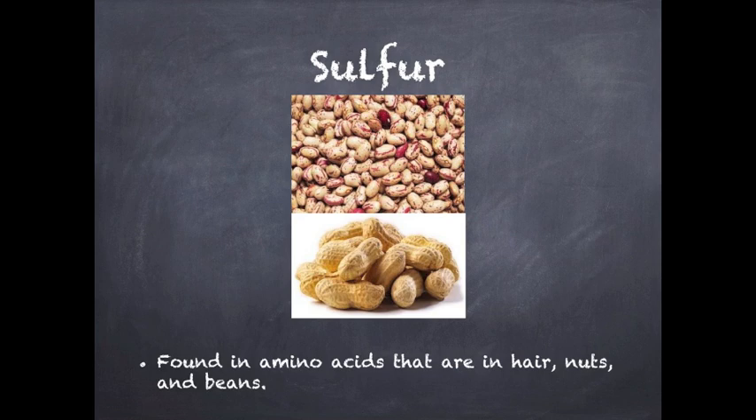Sulfur is found in amino acids, which make up protein. Protein is in hair, nuts, beans, spiderwebs, hemoglobin, and some hormones.